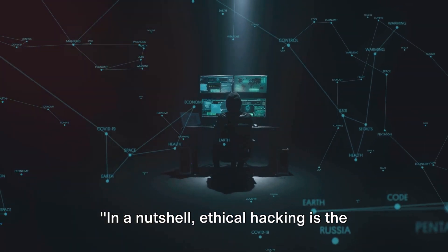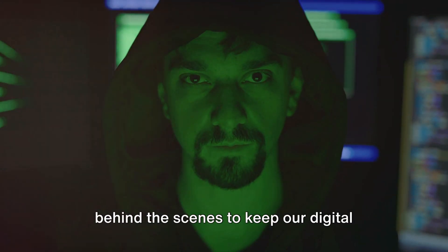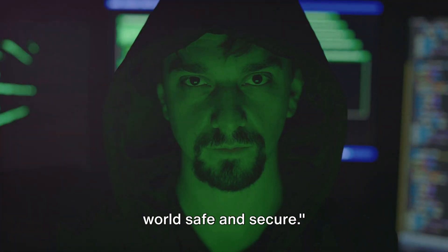In a nutshell, ethical hacking is the unsung hero of cybersecurity, working behind the scenes to keep our digital world safe and secure.